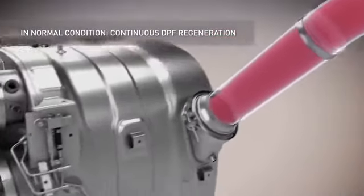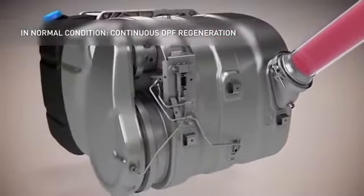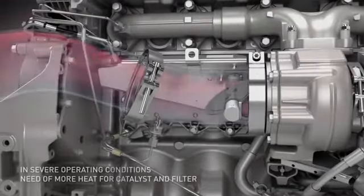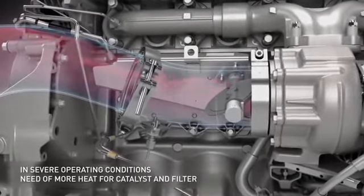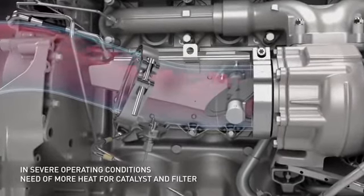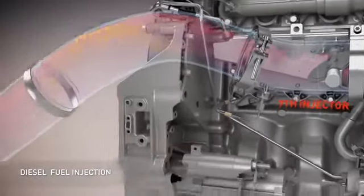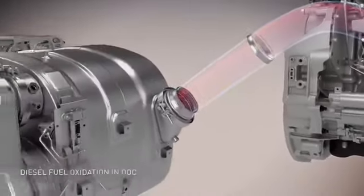During operation, the particulate filter continuously burns the soot emitted from combustion. During phases of harder use, fuel is injected into the exhaust pipe to transform the soot into ash. This regeneration is described as active and takes place while traveling.